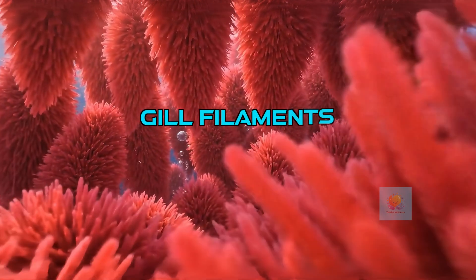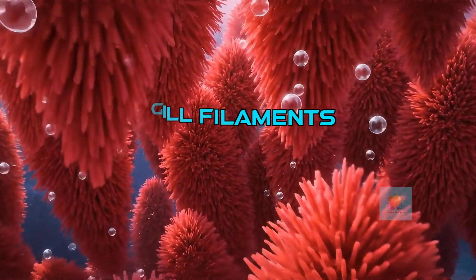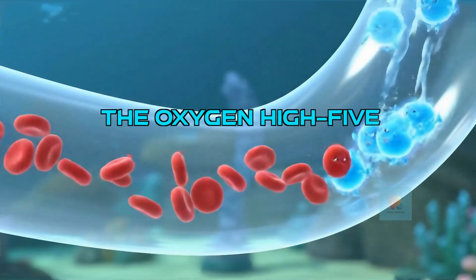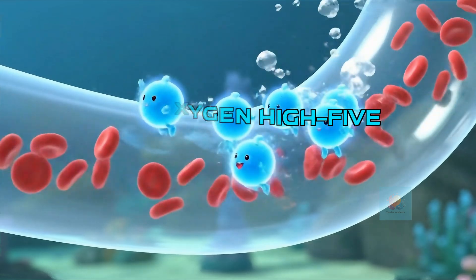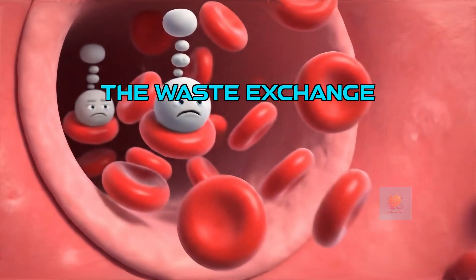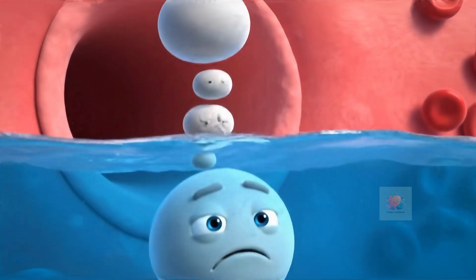If we look closer, gills are made of feathery threads called filaments, creating tons of surface area like a fluffy comb. As water flows over, something amazing happens: oxygen jumps from the water right into the fish's blood. At the exact same time, yucky waste gas called carbon dioxide jumps out of the blood and is washed away.